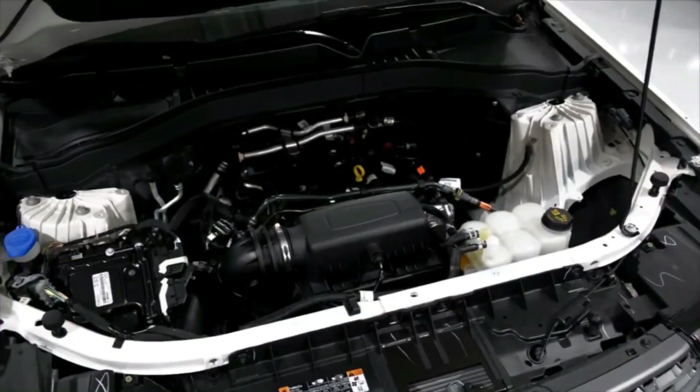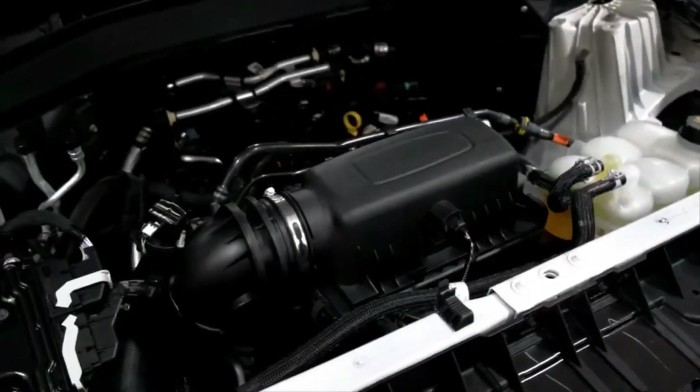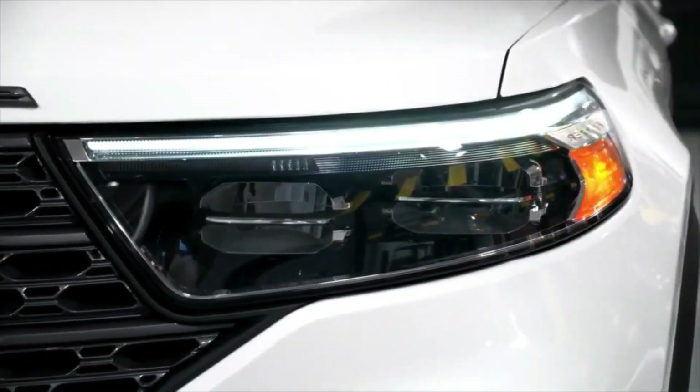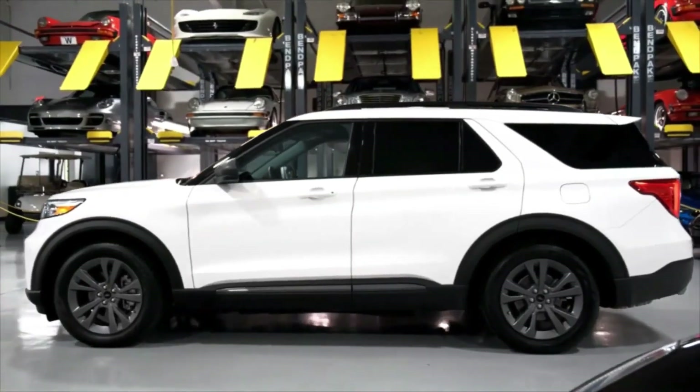The Explorer, which has been on the market for three years, may get a mid-cycle refresh for 2023. If that happens, the 2023 Explorer will get a bunch of new features, including Ford's Blue Cruise semi-autonomous driving system, as well as a bit of power and tweaked styling.